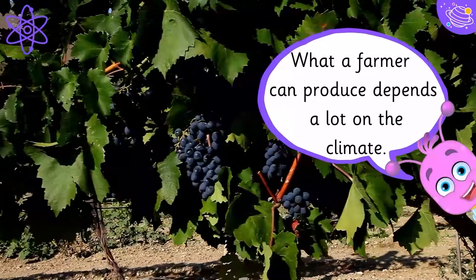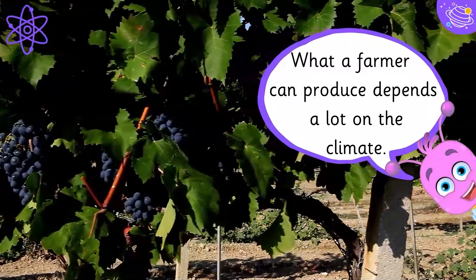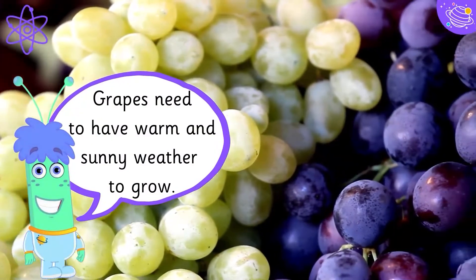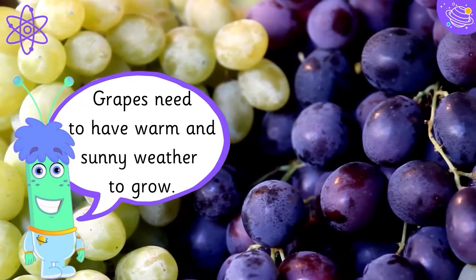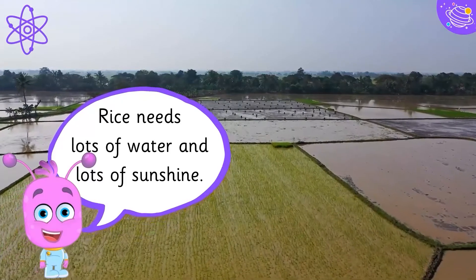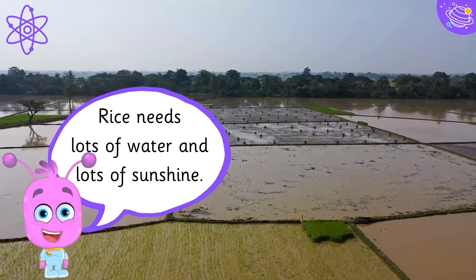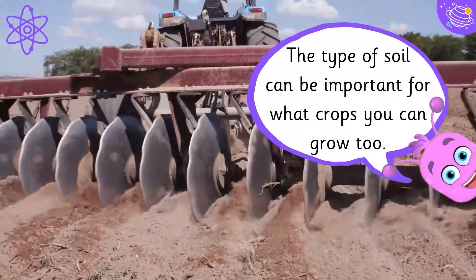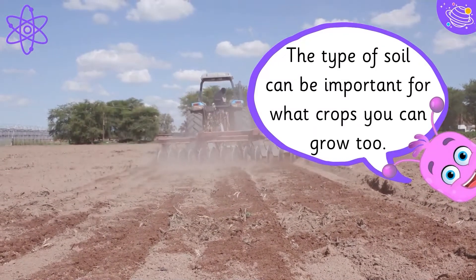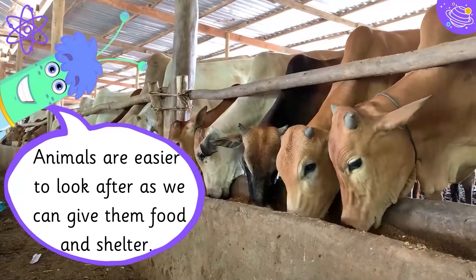What a farmer can produce depends a lot on the climate. Grapes need to have warm and sunny weather to grow. Rice needs lots of water and lots of sunshine. The type of soil can be important for what crops you can grow too. Animals are easier to look after as we can give them food and shelter.